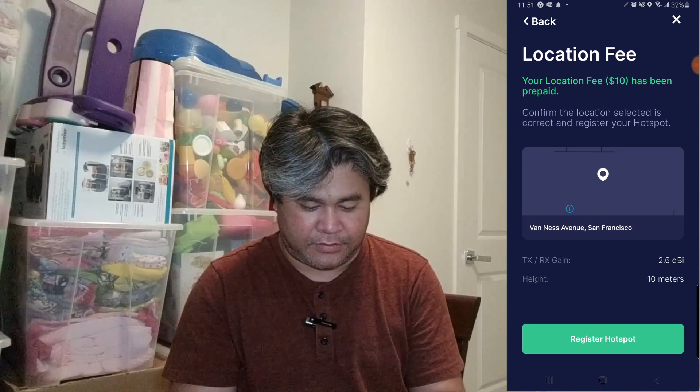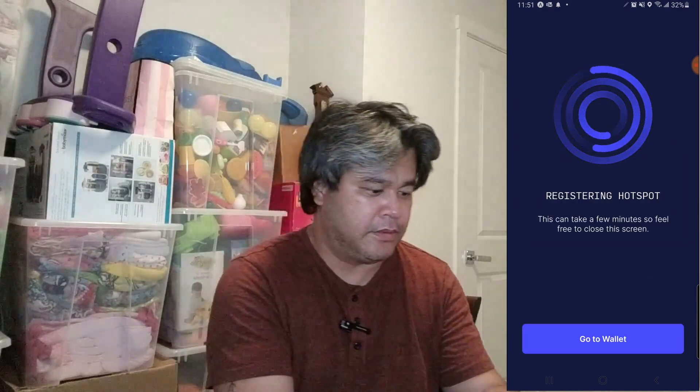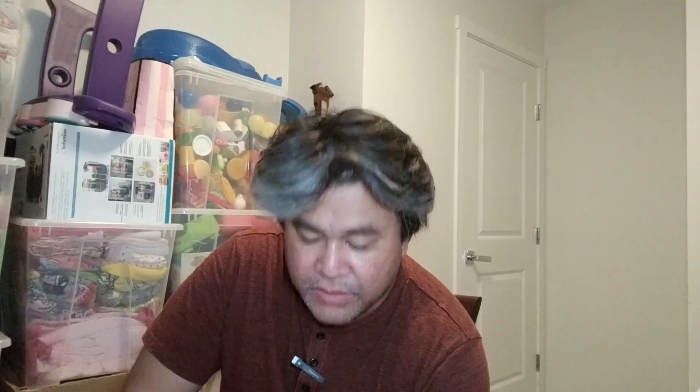I am there — register hotspot. It's registering. This can take a few minutes; what it will do is link itself to the system, which takes up to 24 hours. We'll leave this little guy be and let him connect. After about 7 days, I'll come back and check on this one.